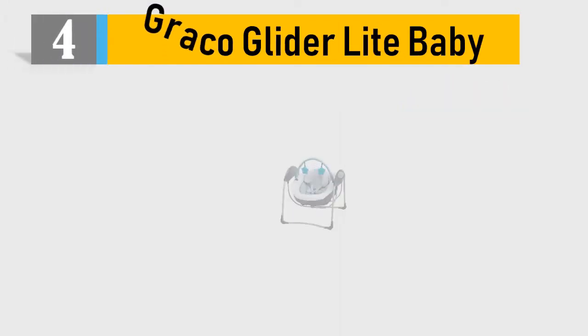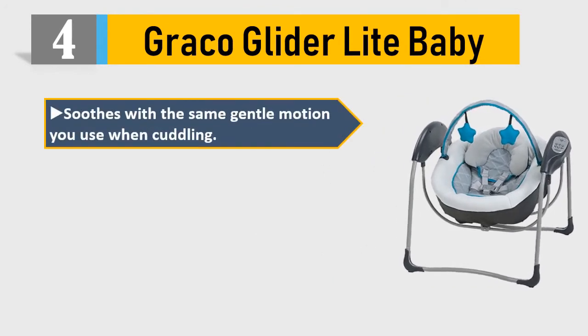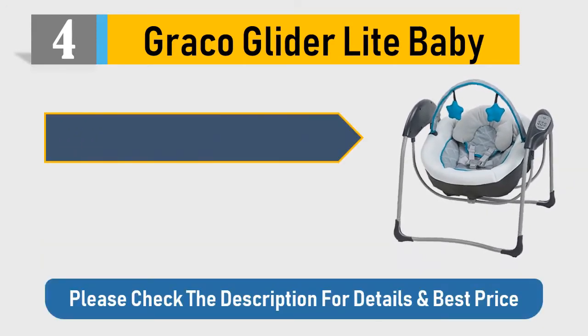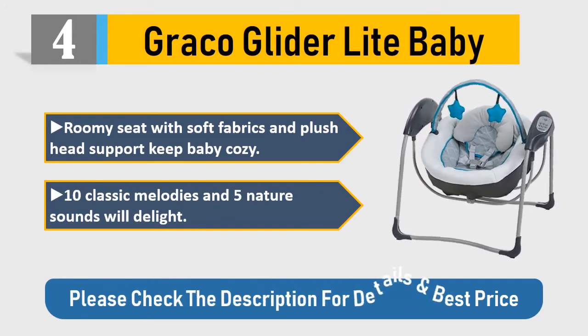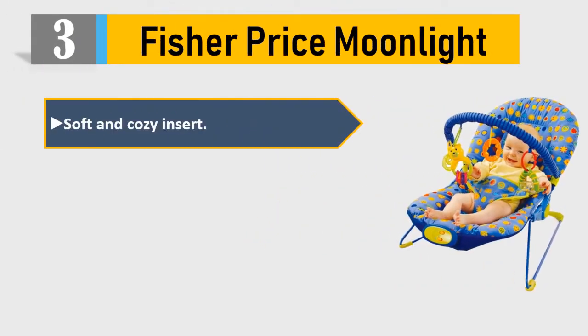Number four: Graco Glider Lite. Baby soothes with the same gentle motion you use when cuddling. Lightweight portable frame makes it easy to use anywhere in the house. Six gliding speeds allow you to find the right pace to suit baby's mood. Roomy seat with soft fabrics and plush head support keep baby cozy. Ten classic melodies and five nature sounds. Please check the description for details and best price.